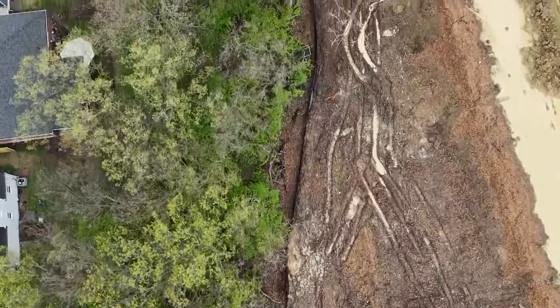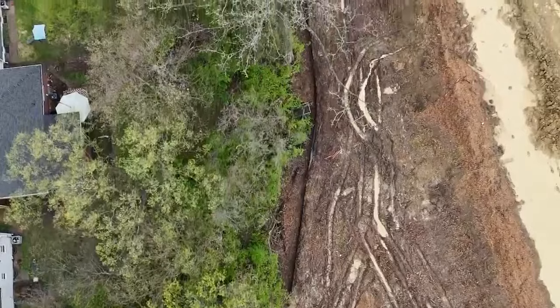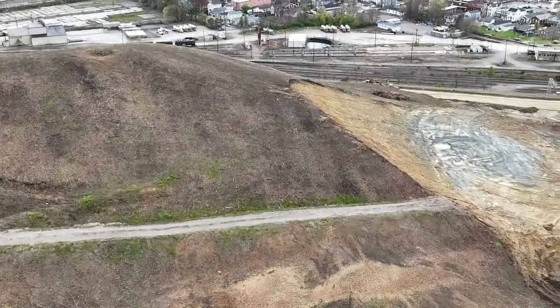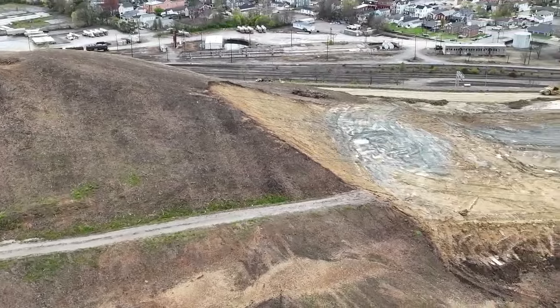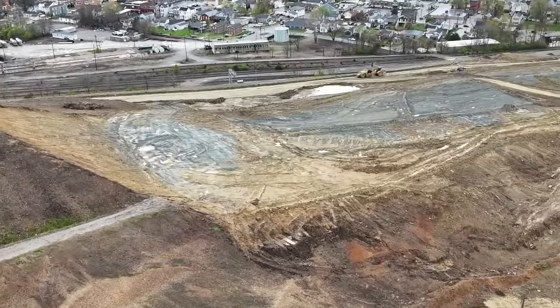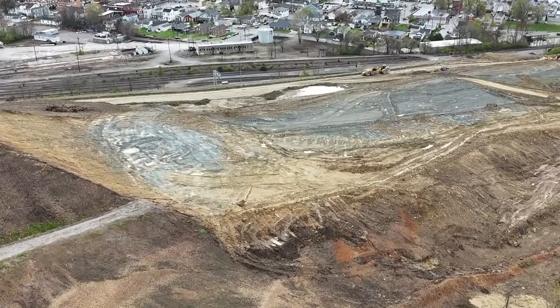Miller says she wants to see Fisher Homes put up more protective measures to control the runoff until the development has grass and trees to help control the water. She's quick to point out, though, that the developer has offered remediation to anyone adversely affected. If any homeowners have experienced issues, please have them contact the city, and the city will give them Fisher's contact information so they can get some remediation done.